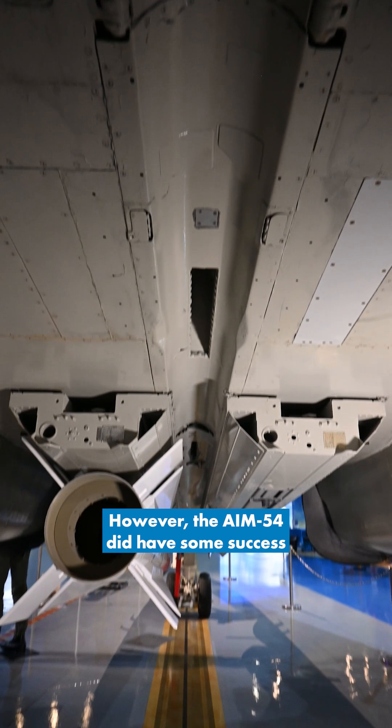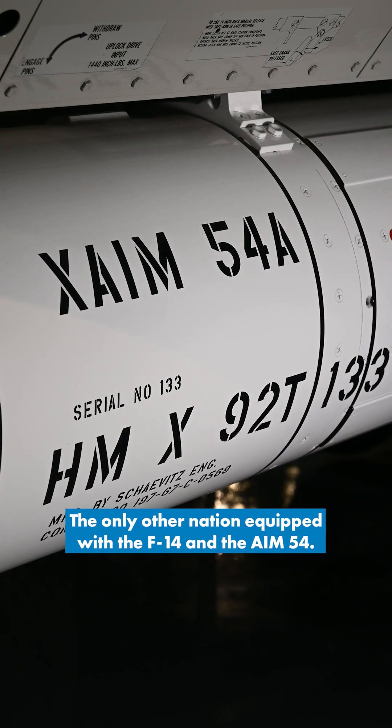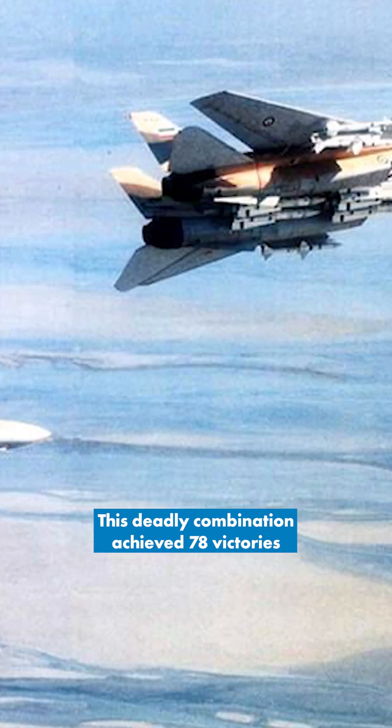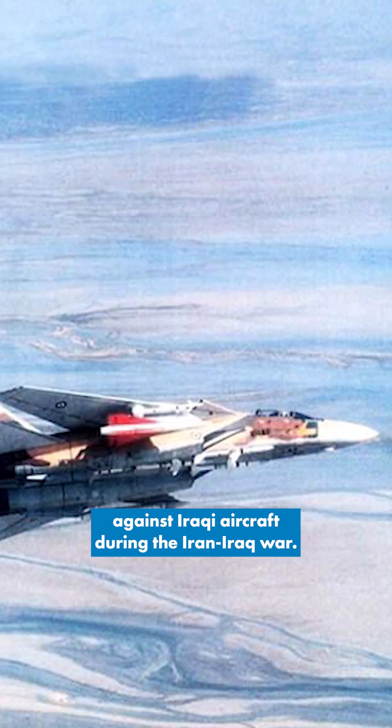However, the AIM-54 did have some success with the Iranian Air Force, the only other nation equipped with the F-14 and the AIM-54. This deadly combination achieved 78 victories against Iraqi aircraft during the Iran-Iraq War.